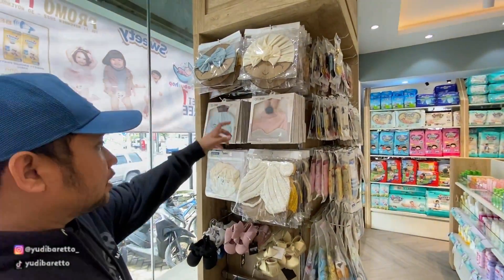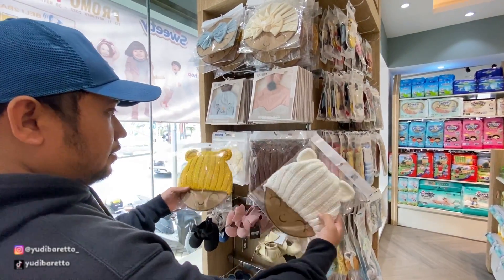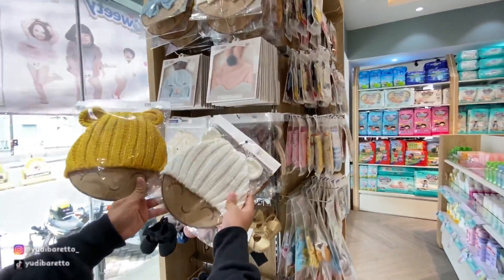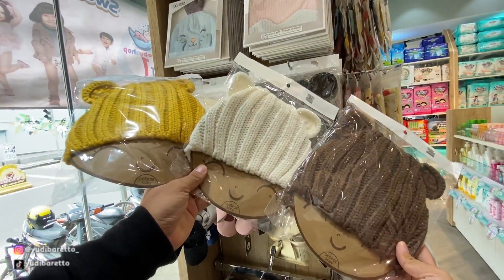Bentuknya juga macam-macam nih. Ada yang rajut juga, bahan rajut. Ini gemesin banget sih. Kayak pengen buru-buru punya anak ya.